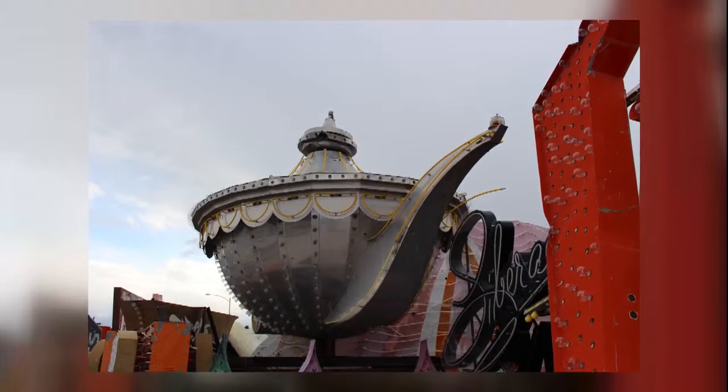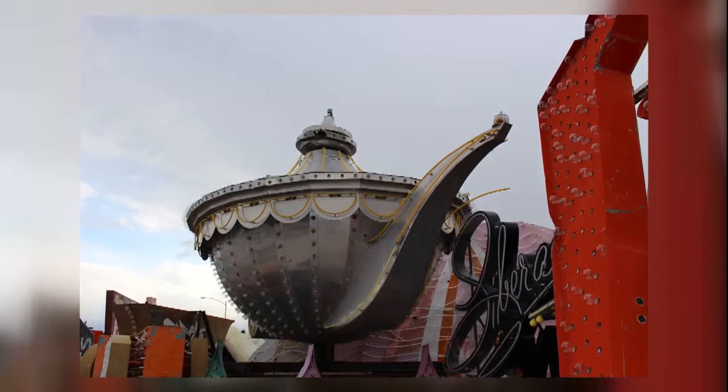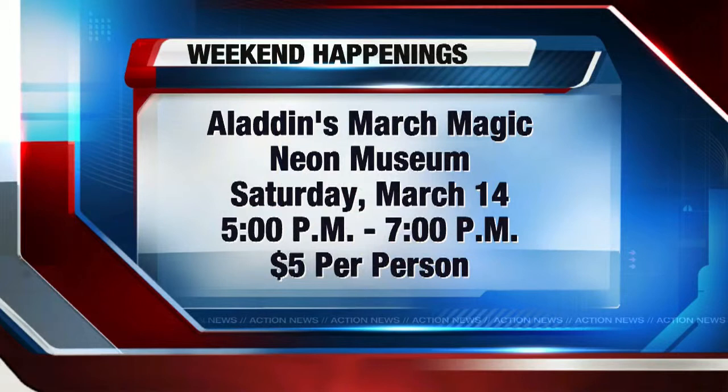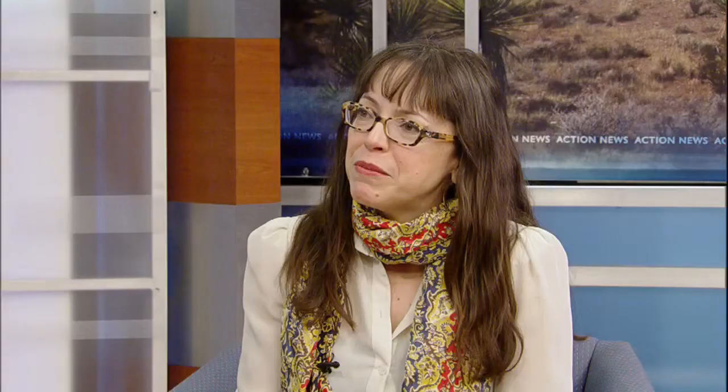The photo we're looking at is one I took a few weeks ago when I visited the museum — it's definitely something that stood out along with all the other really wonderful signs. It's such a dynamic place. How should families make reservations for Aladdin's March Magic? They can register on our website at www.neonmuseum.org. It's $5 a person, and there's more information on the site. It's on March 14th from 5 to 7 p.m.